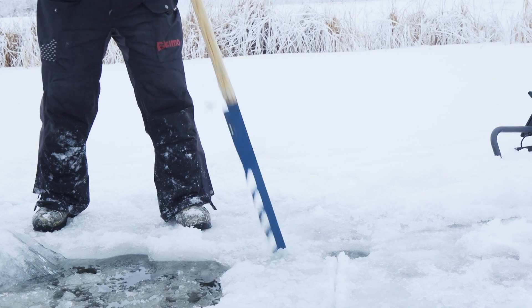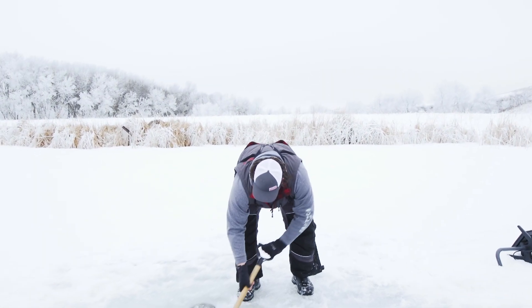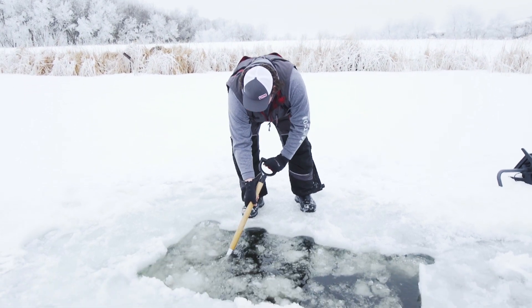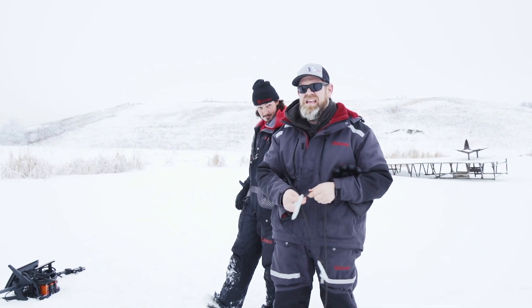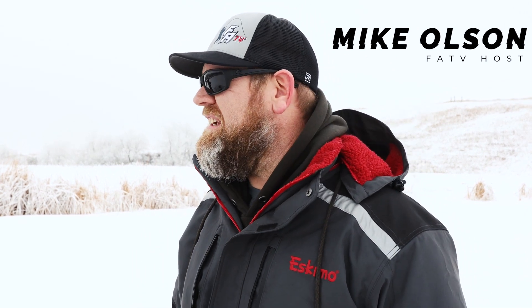We're out here fishing, covering a lot of lakes, and we happened to come to a lake where we decided to try spearing. We're looking at the hole and talking about it, and Thor brings up one of the biggest questions we get at Fish Addictions: how well do the Eskimo suits float? I haven't seen a video that shows that, so I'm going to jump in. We believe in Eskimo and their product, and I'm sure it's going to be just fine — other than getting cold in the water.